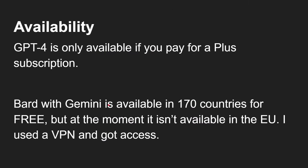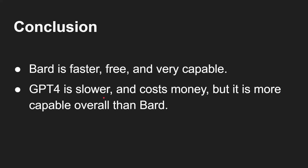So what can we conclude? GPT-4 is only available if you pay for a plus subscription, so availability is restricted. Bard with Gemini is available in 170 countries in English and is available for free, though at the moment it isn't available in the EU — I had to use a VPN to get access. Bard is faster and free and very capable. GPT-4 is slower and costs money, but it's more capable overall than Bard. I'd probably say Bard is better than GPT-3.5, but if you've got the plus subscription then GPT-4 is still the boss. Please let me know what you think in the comments below.